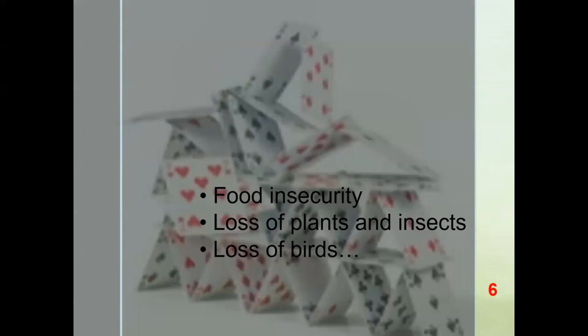If we continue with business as usual, we're going to run into a lot of problems. The food insecurity I mentioned — we're going to start losing a lot of plants and insects. When we start losing plants and insects, we're going to start losing lots of birds. And ultimately, this becomes a threat to humanity as well. So we're in a very critical time right now, and we all need to be aware of the effects we're having on the environment and things we can do to support biodiversity.